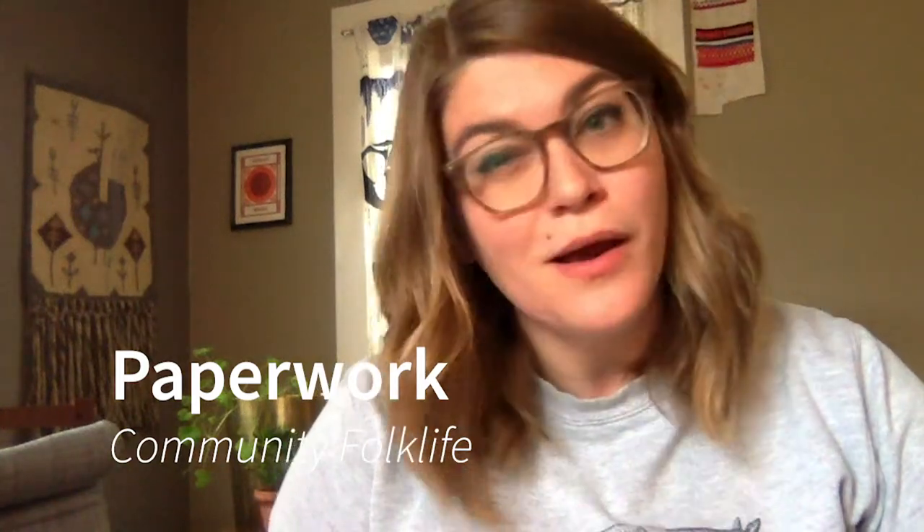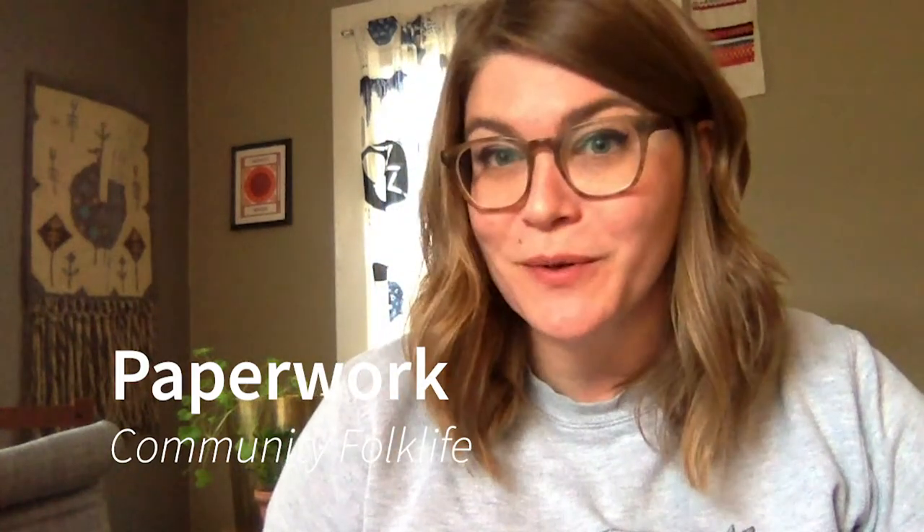I've saved the best for last. This is the paperwork video. First we're going to talk about field notes, which are an essential part of your documentation. Then we'll cover release forms, and then we'll wrap up by talking about how to log and process your field work.